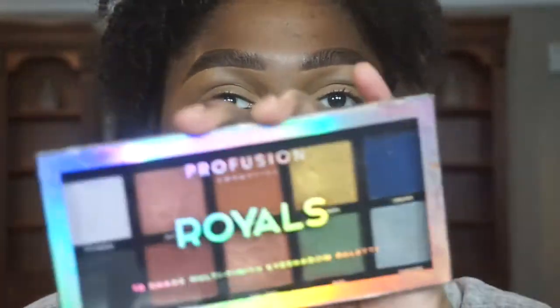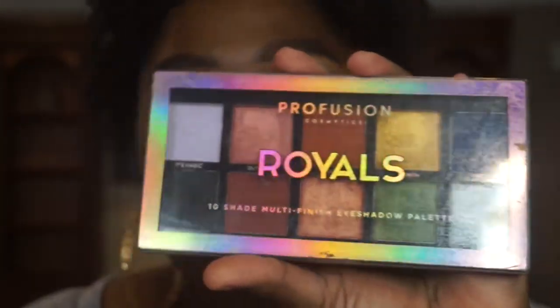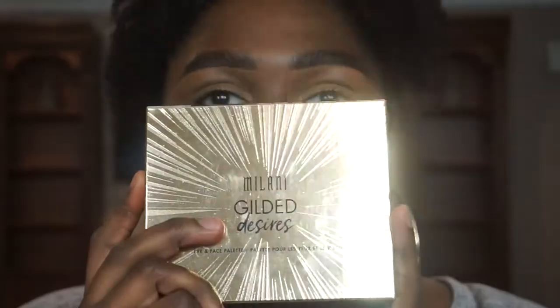I just went ahead and concealed my eyelid because I have a little bit of a darker eyelid, so for my eyeshadow to look more true to color I conceal my eyelids — most people do that. I'm gonna go in with two different palettes. I haven't showed you guys this one — this is the Profusion Royals palette; I've been using this for a couple of months now, it's bomb, retails for $4.99. And then I'm also going in with this one — this is the Milani Gilded Desires palette.